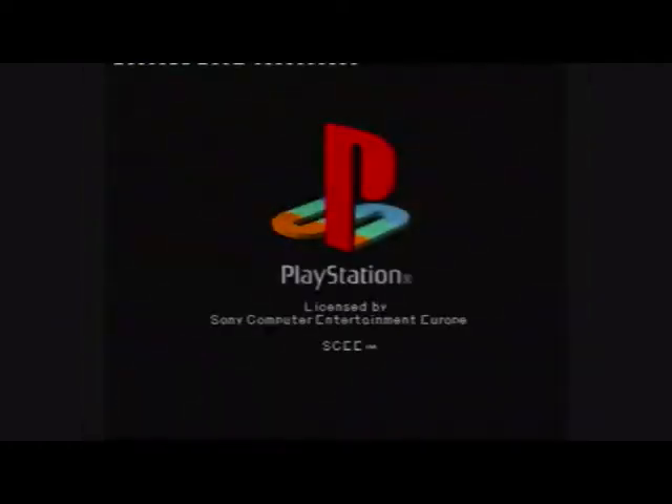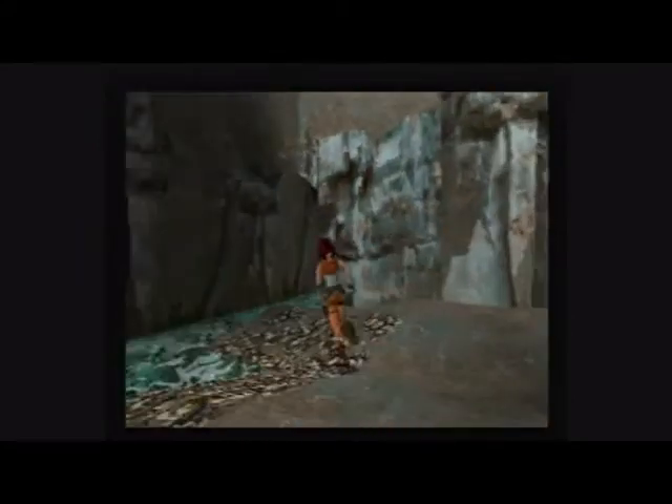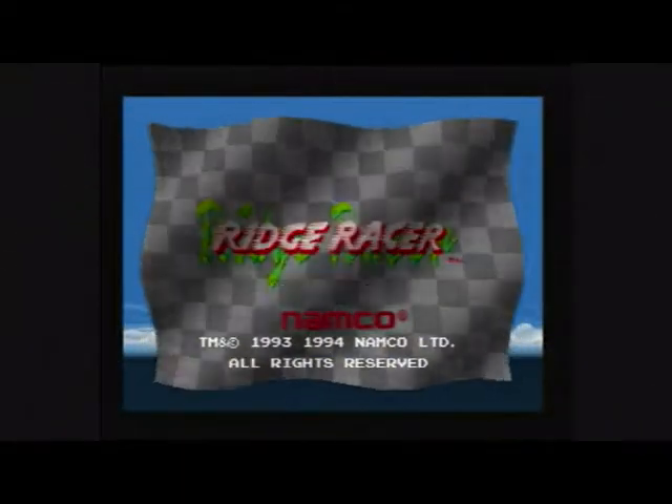It's 1995, and with the start of a new console generation we were thrust into the new and untapped realm of 3D. With the arrival of the Sony PlayStation and the Sega Saturn, true 3D gaming was now available outside of the arcade. So this week we ask: did you ever play Ridge Racer?